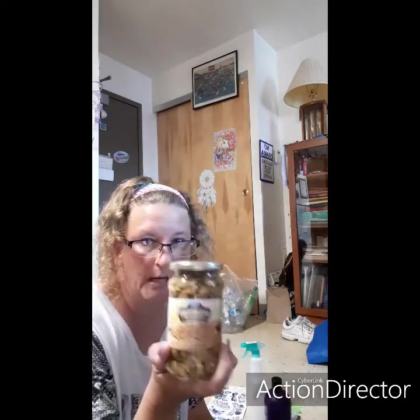The first thing I got at Dollar Tree was my mushrooms. Every time I go there I forget my mushrooms. I got three jars of the Pama mushroom pieces and stems — they're 10-ounce jars. So yeah, finally got my mushrooms.